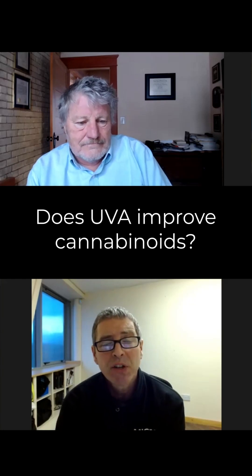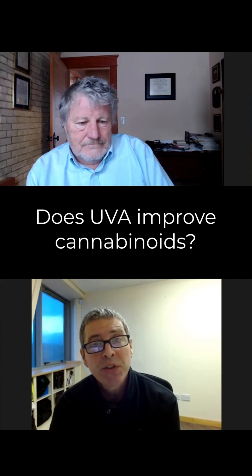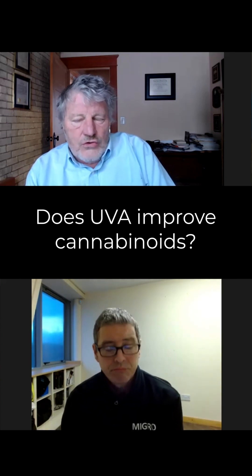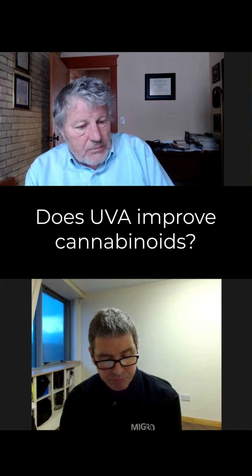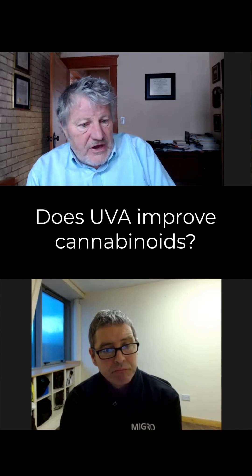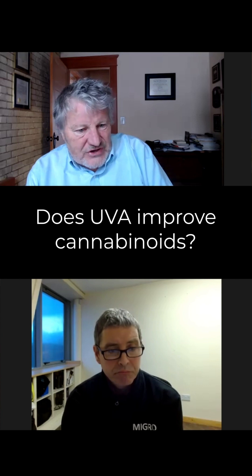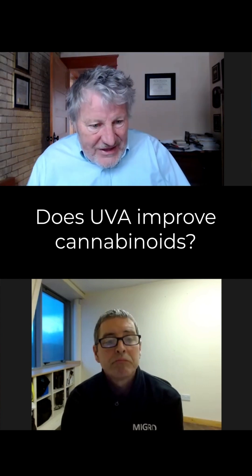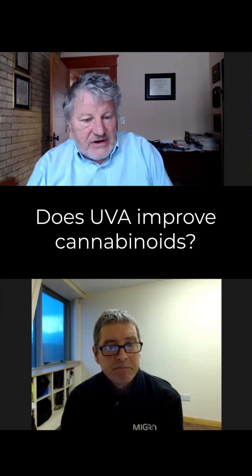What have you found with regards to the effect of UVA on both photosynthesis and plant shape? UV photons are very expensive to produce, and they're much less photosynthetically efficient than the other colors. So those photons have to have a big value if we're going to add them to lights, because right out of the gate, they're expensive.